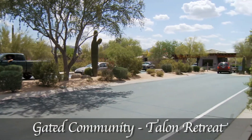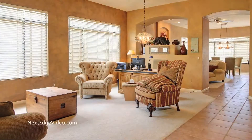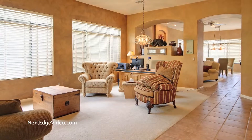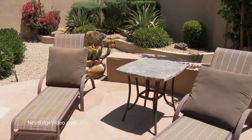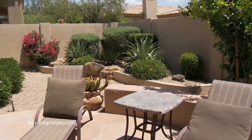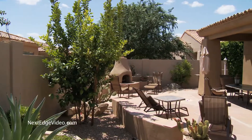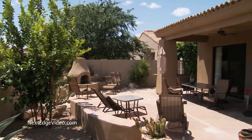Found in guard-gated Talon Retreat, this meticulously maintained home is filled with custom features and upscale amenities. Immaculate landscaping filled with lush greenery, flowers, and native desert plants transforms everyday living into a relaxing Sonoran paradise.